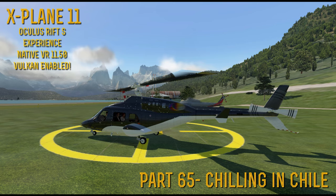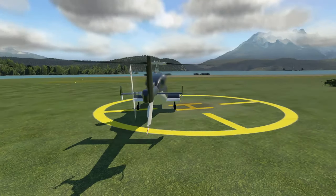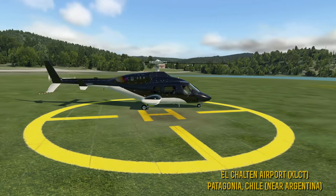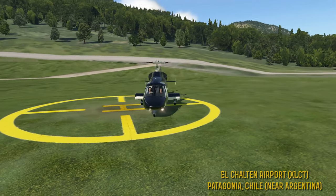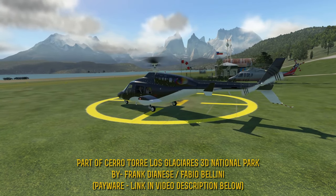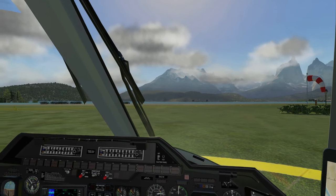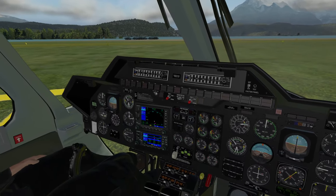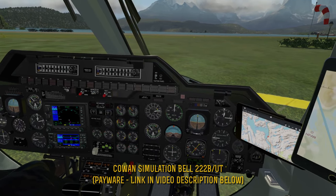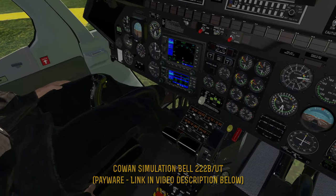Good evening, this is Bell Geode, and we are back with some more X-Plane 11 in virtual reality. Howdy folks, and we are back with some more X-Plane 11. We're back in the Cowan Sims 222 — this is the Bell 222 Bravo model.